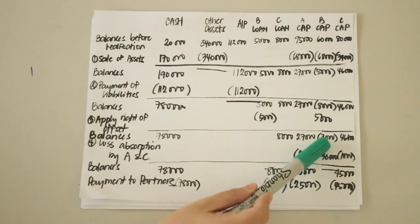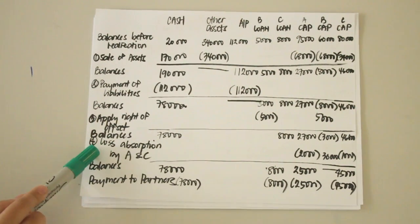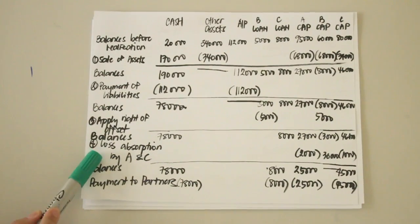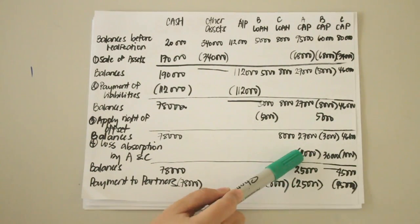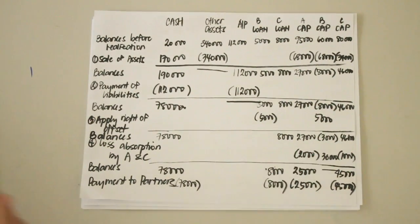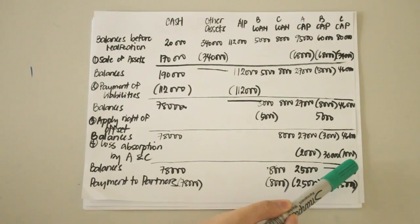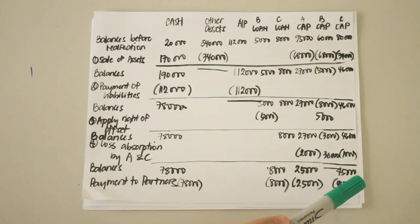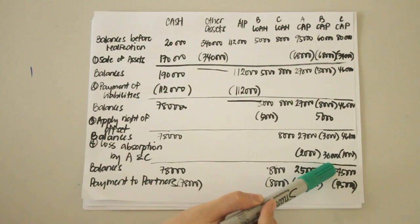Assuming that B is insolvent, he can no longer provide additional investments, so his loss should be absorbed by A and C according to their profit and loss distribution. A has 2 parts and C has 1 part of the 3,000. So 2/3 of 3,000 is 2,000 absorbed by A, and 1/3 of 3,000 is 1,000 absorbed by C, leaving B with no remaining capital deficiency.